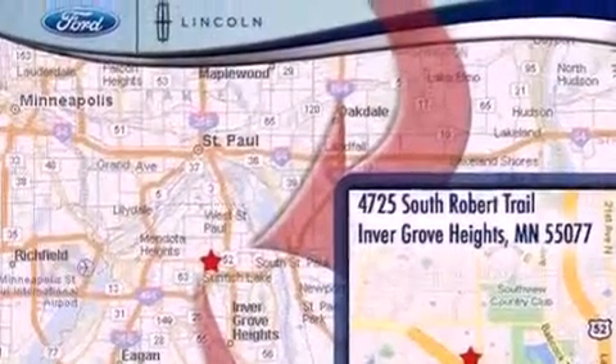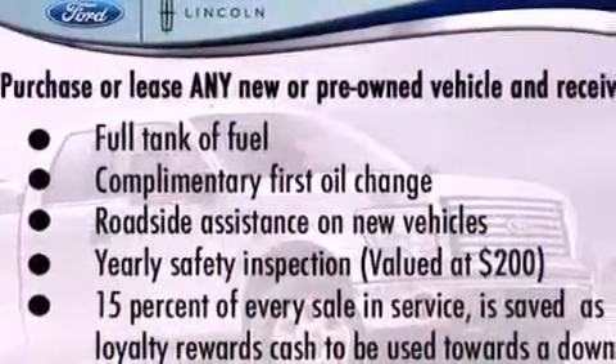The following features are also included: a power driver's seat, air conditioning, cruise control, a six speaker audio system, and privacy glass.